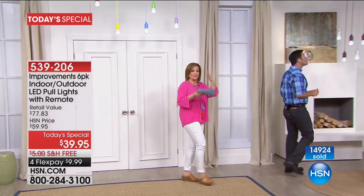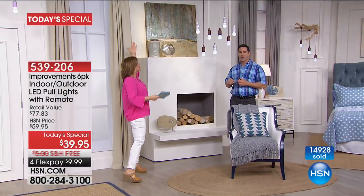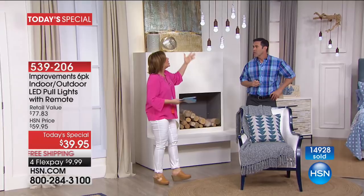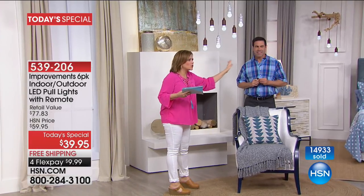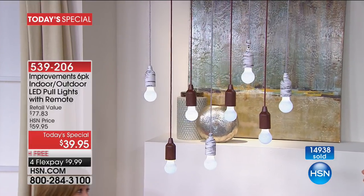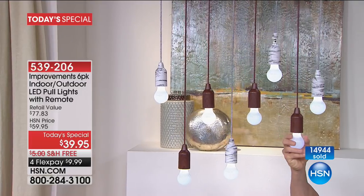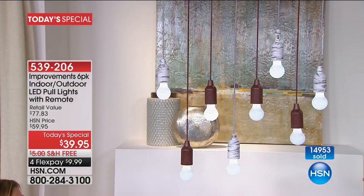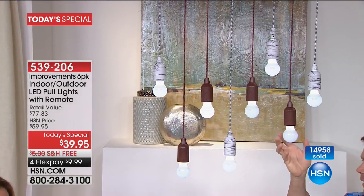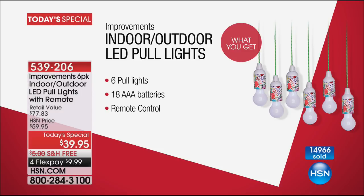You can put these anywhere — remember they're indoor/outdoor, shatterproof, cool to the touch. You could literally put them on a canopy, under fabric, or behind curtains for that cool look. Look at everything we've done on the set. You're getting six today, you're getting the batteries — and because it's LED, you'll get extra-long battery life. The LED bulbs themselves have a 12-year lifespan.